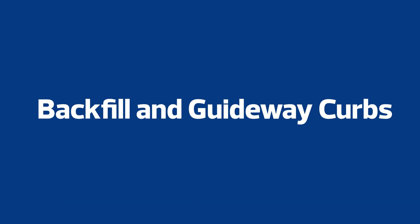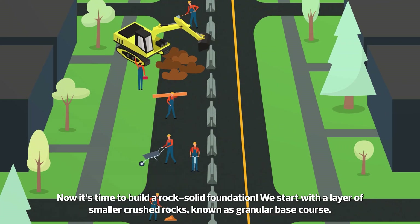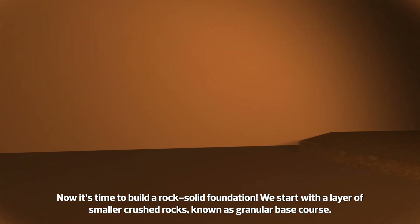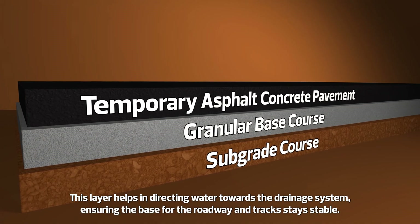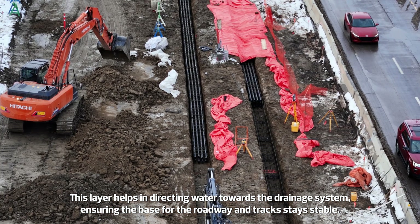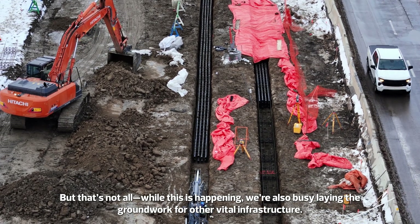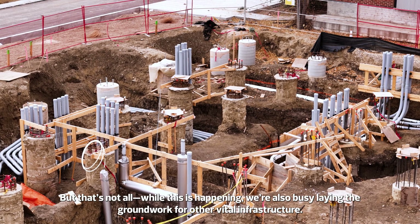Backfill and Guideway Curbs. Now it's time to build a rock-solid foundation. We start with a layer of smaller crushed rocks, known as granular base course. This layer helps in directing water towards the drainage system, ensuring the base for the roadway and the tracks stays stable. While this is happening, we're also busy laying the groundwork for other vital infrastructure.